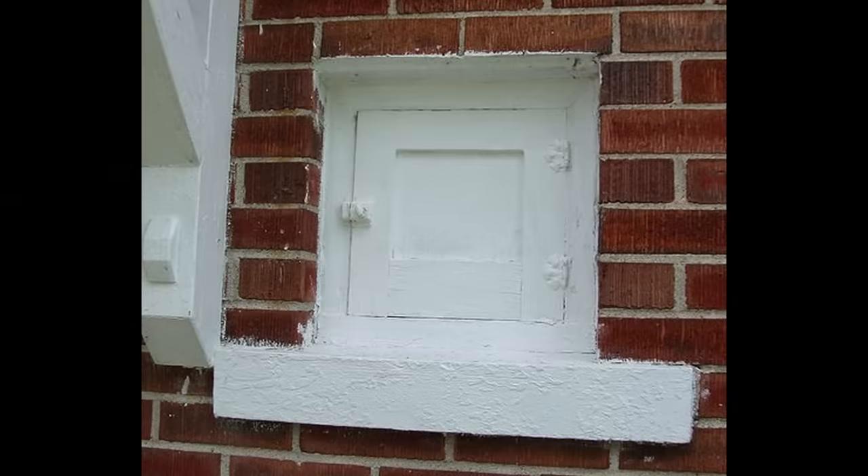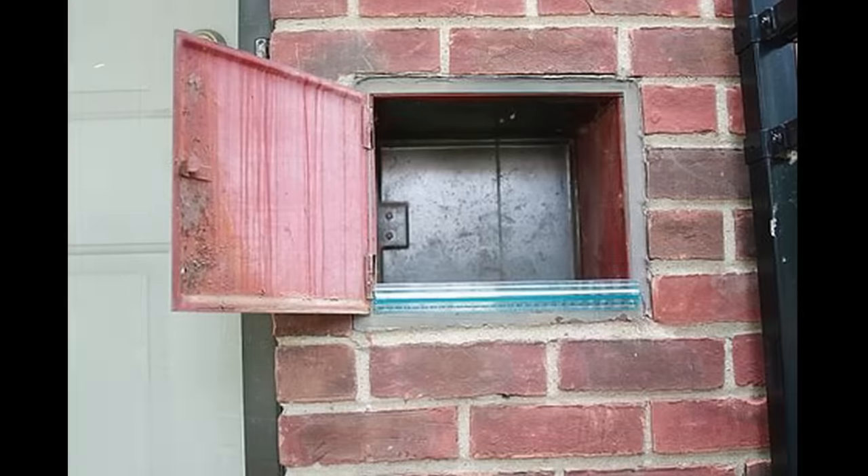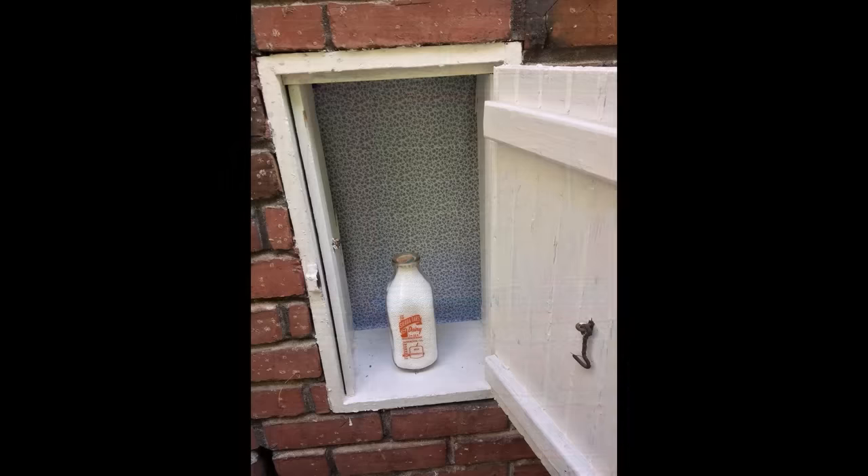Have you ever noticed these and wondered what they were? Some may know, but most people watching have probably never had milk delivered. These were called milk doors and the milkmen would deliver fresh milk through them as well as pick up the empty bottles.